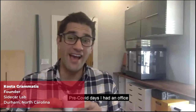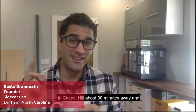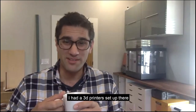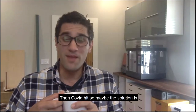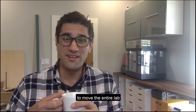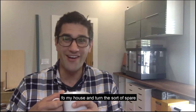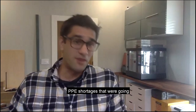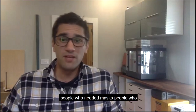Before COVID, I had an office in Chapel Hill about 30 minutes away with 3D printers set up there. When COVID hit, I moved the entire lab to my house and turned the spare bedroom into a prototyping and development suite. I started hearing about the PPE shortages — people who needed masks and people who needed face shields.